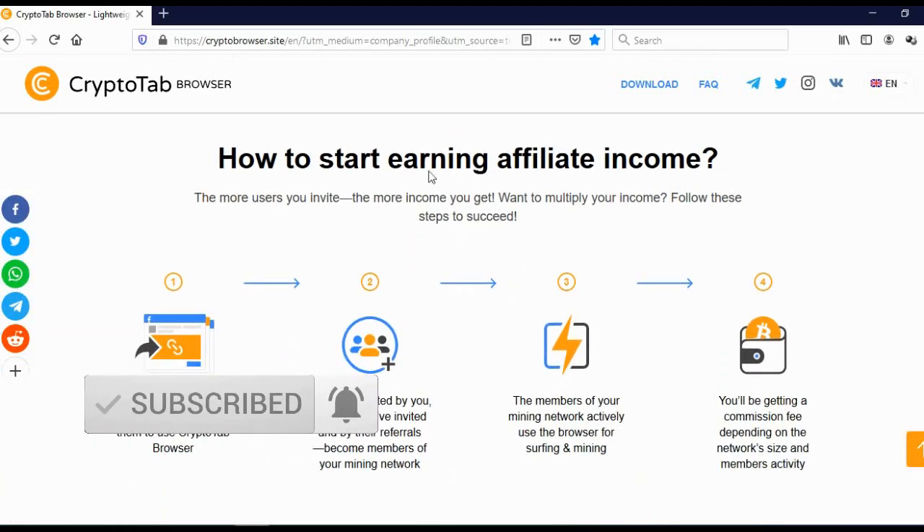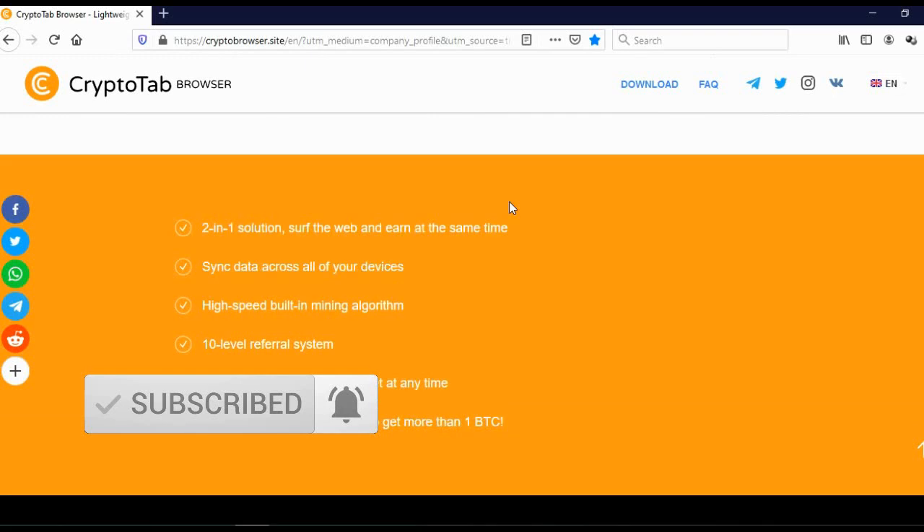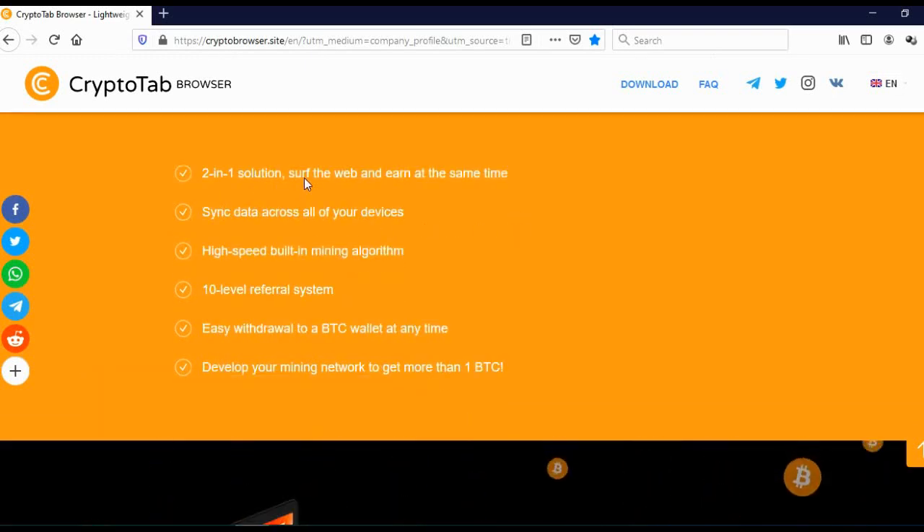Here you can see how to start earning as Affiliate Income, and here you can see the two-in-one solution: surf the web and earn at the same time, synchronized data across all your devices, high-speed built-in mining algorithm, a 10-level referral system, and easy withdrawal to a BTC wallet at any time. You can withdraw your Bitcoin whenever you want, and you can develop your mining network to get more than one BTC.